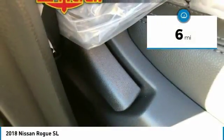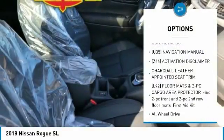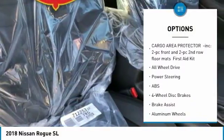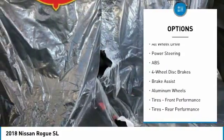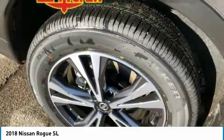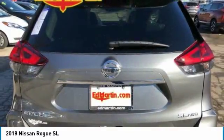This vehicle has less than 100 miles. Here are some of this vehicle's great options: anti-lock braking system, steering wheel audio controls, navigation system, power lift gate, all-wheel drive, Bluetooth, power steering, adjustable steering wheel, aluminum wheels, and 4-wheel disc brakes.